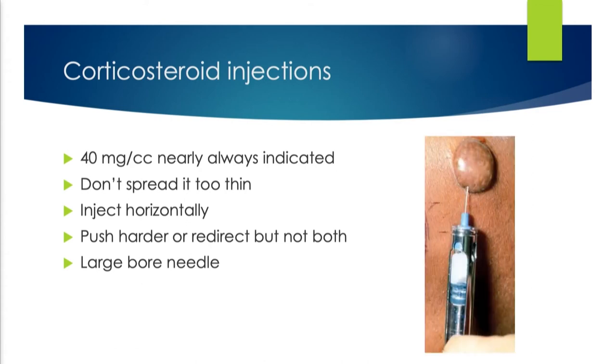You always want to be injecting horizontally. This picture shows the location of needle placement — the needle is way too small in the image, but the direction is correct. Don't come at it from the top; come at it from the side. When nothing's going in, don't redirect and push harder at the same time — the whole thing can go into the subcutis and the steroid ends up in the wrong plane. It doesn't do you any good.